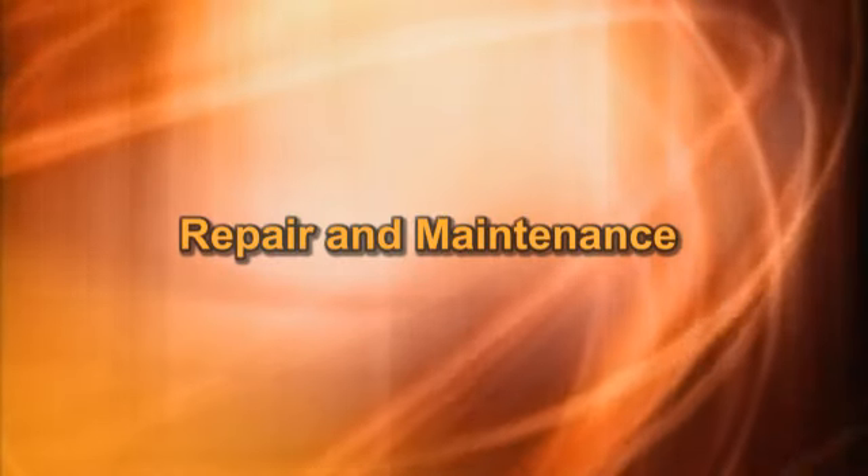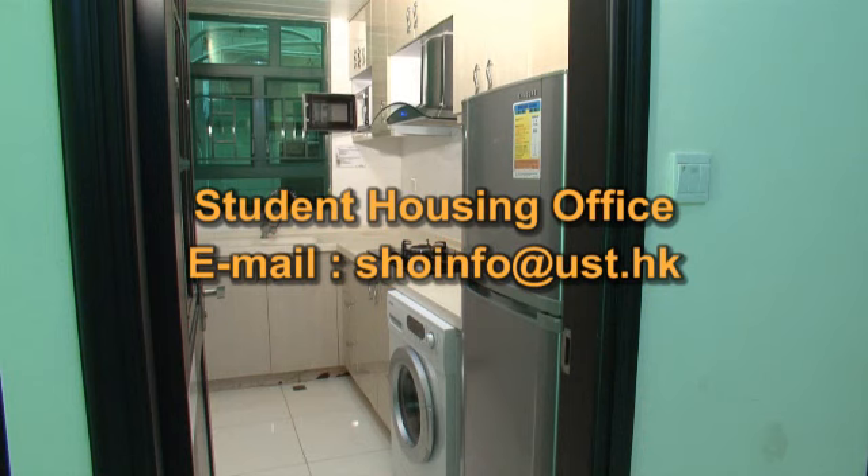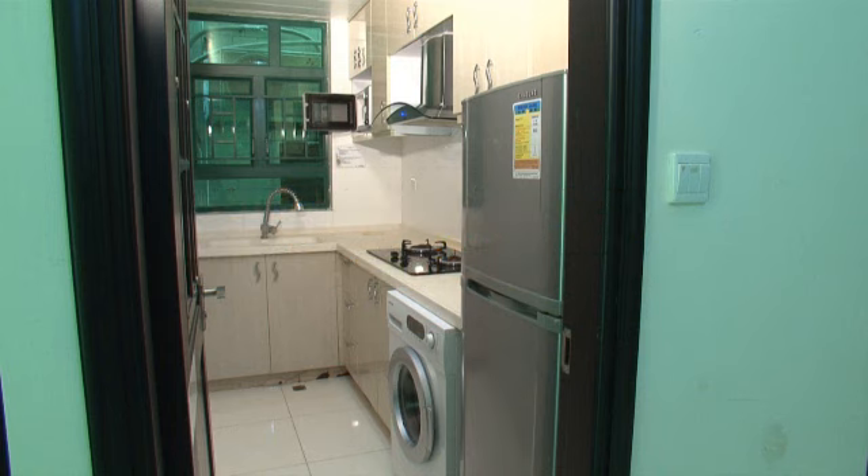Repair and maintenance: Send an email to shoinfo@ust.hk to report any defects of furniture, fittings, and appliances found within your apartment. The Student Housing Office will arrange repair and maintenance as soon as a defect report is received. Residents should note that it takes time to arrange for maintenance service.